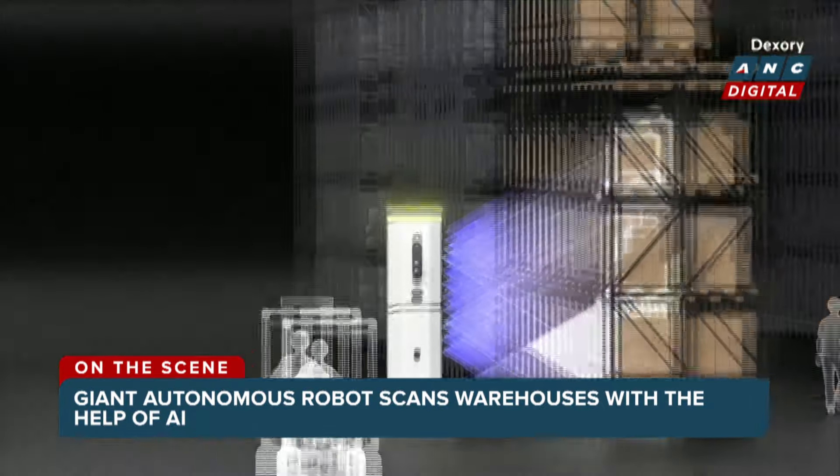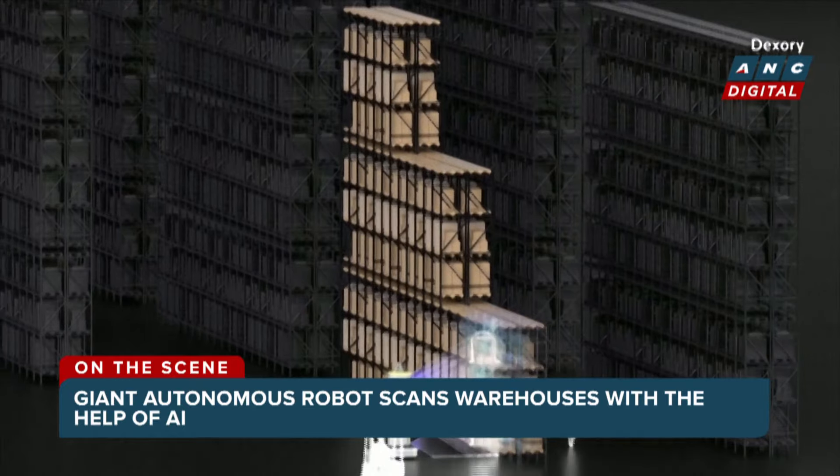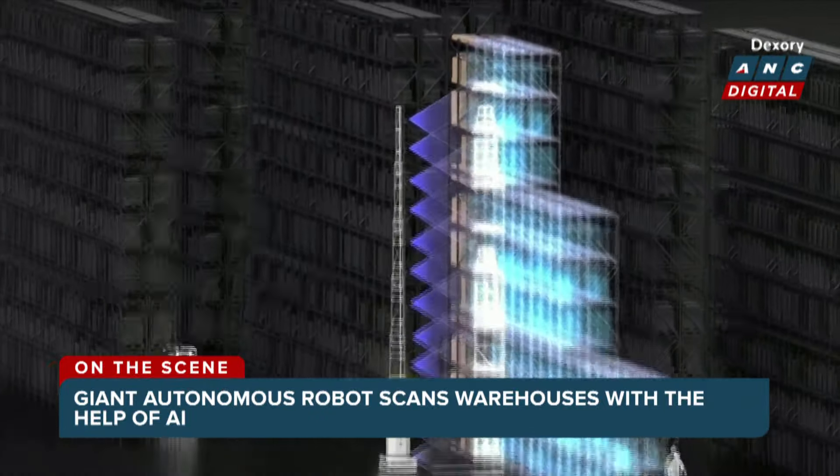Dexory systems can capture millions of data points across multiple locations each day. That data is then used to build up a detailed 3D model of the warehouse, to offer real-time insights and predictive analytics.